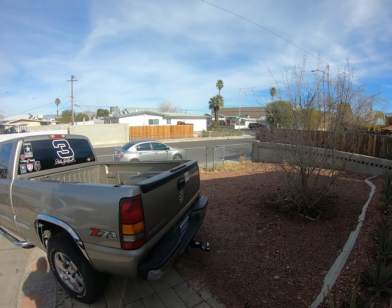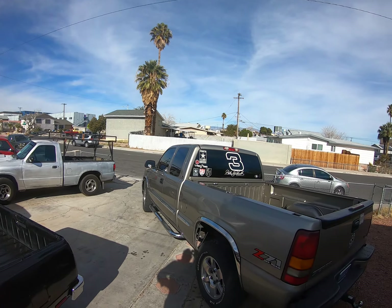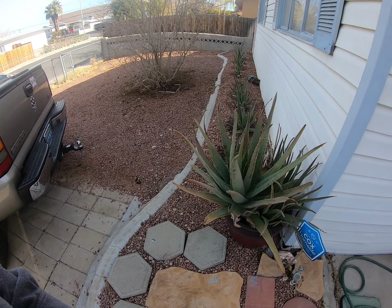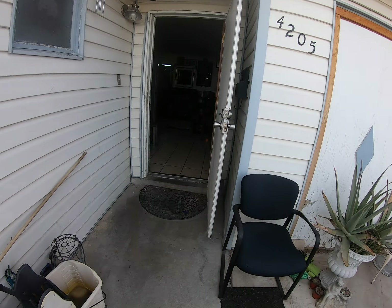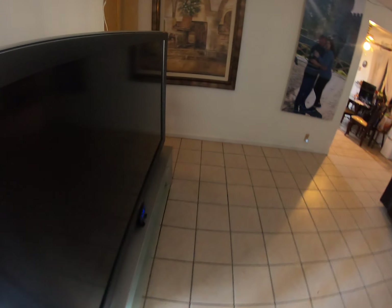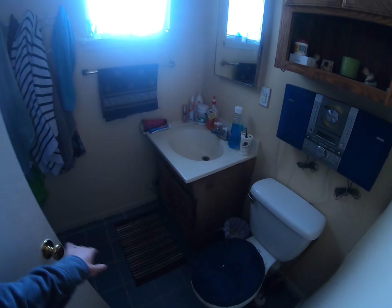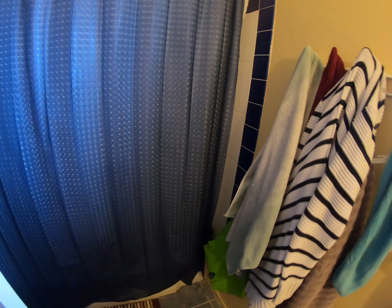We're here at Mayflower — it's got a nice front yard with some aloe plants, and this is the converted garage. We have tile flooring, and over here we have one bath with nice tile backsplash.